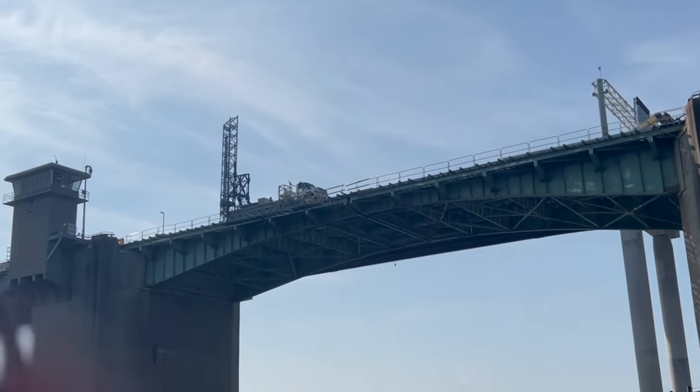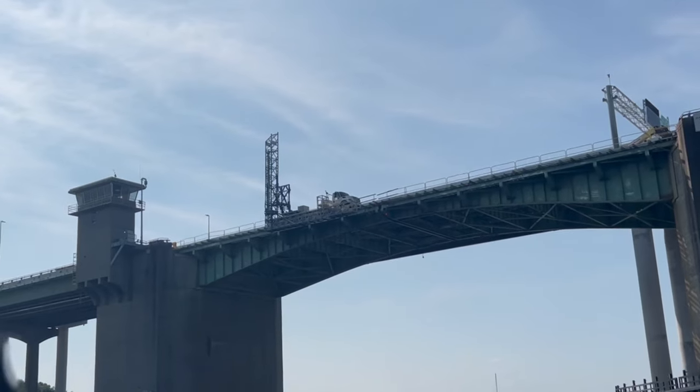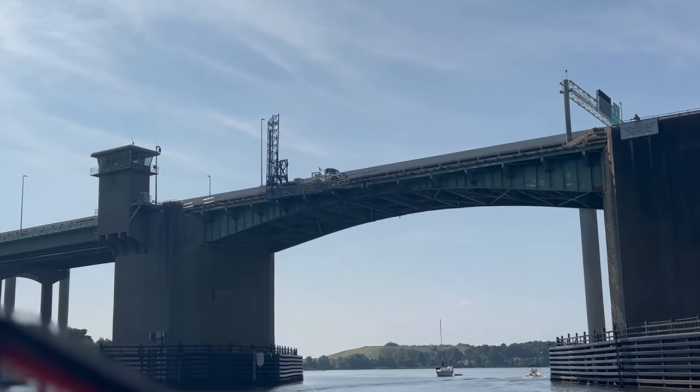There's a crane at the end of the I-64 bridge, and a truck working on the bridge. We've got 55 feet of clearance and we're ready. There's 55 feet of clearance underneath that crane when it was down earlier, and we didn't need to call the bridge twice. This is the I-64 bridge.